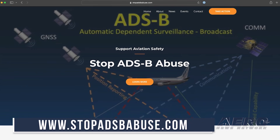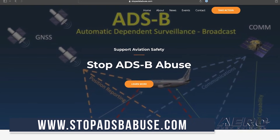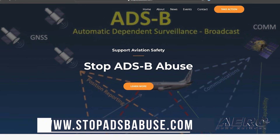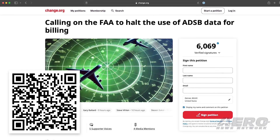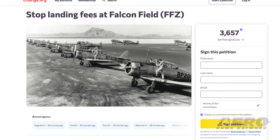Welcome back. A petition to stop landing fees at FFZ. Aero News friends over at Stop ADS-B Abuse have long profiled the infernal systems where ADS-B data can track aircraft activity for fully automated billing at participating airports. Right now, Arizona's Falcon Field, FFZ, is looking to impose some landing fees of their own, and locals are putting up a fight.